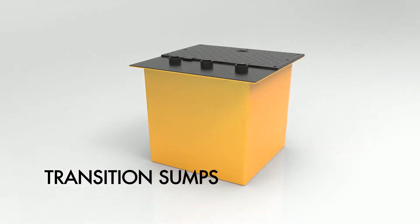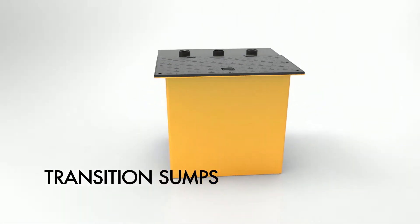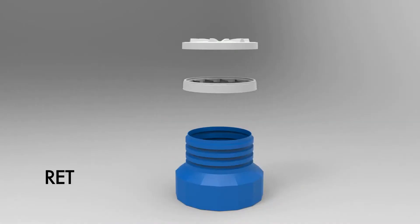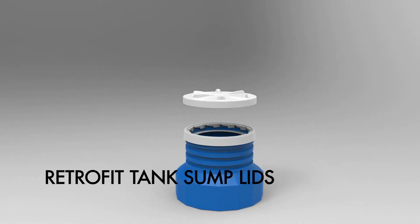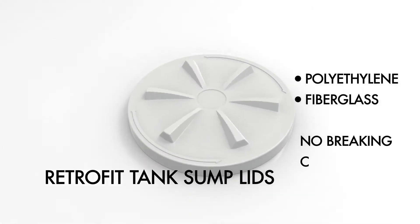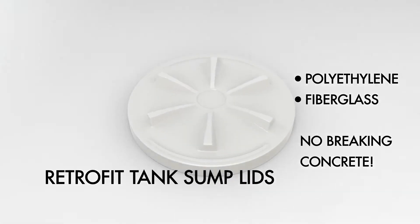Transition sumps, which are available in any shape or size, including below ground, grade level, and above ground. Retrofit tank sump lids, which easily eliminate water intrusion on existing polyethylene and fiberglass tank sumps without ever breaking concrete.